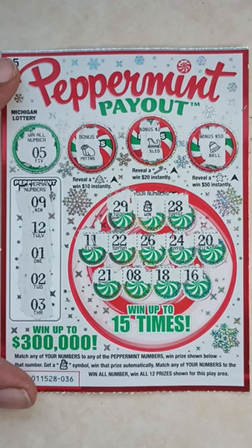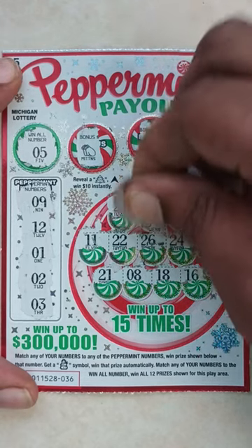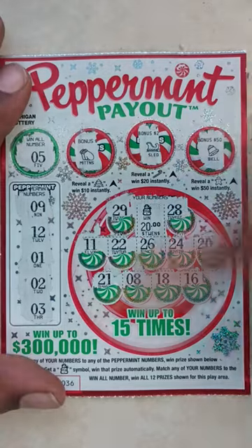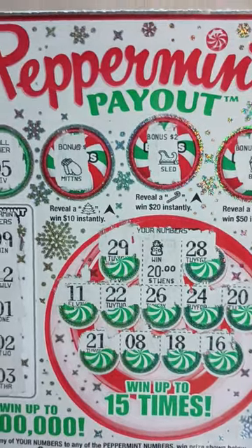We got a snowman, ladies and gentlemen! If you ain't hit that like button or subscribed to the channel, do it right now. Let's do the reveal and see what we got — $20! Yes! That's what I'm talking about! $20 winner, ladies and gentlemen. Found that snowman symbol — I called it out. Setting that winning ticket to the side.